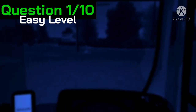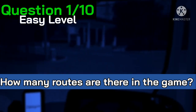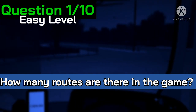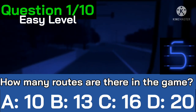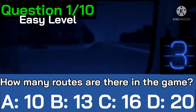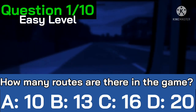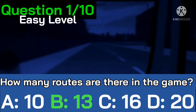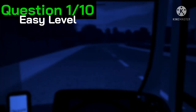Let's start with question number one, a nice and easy one. How many routes are there in the game? You have 10 seconds to answer with four possible answers. Time's up — the correct answer is B, 13. Well done to the people who got that right.